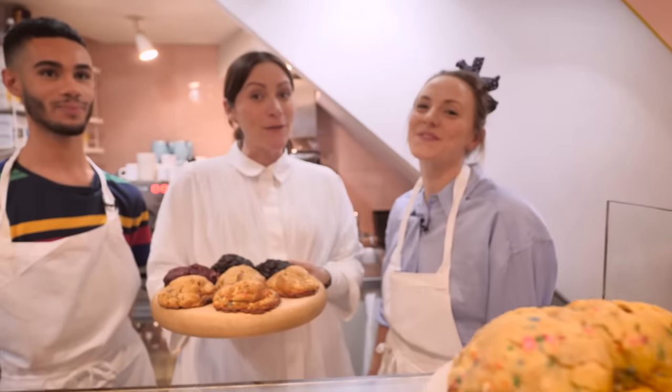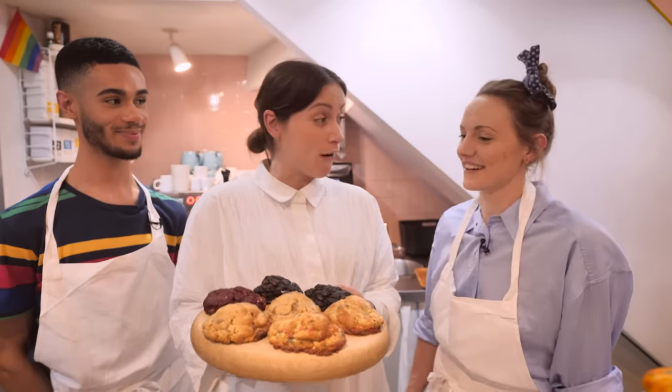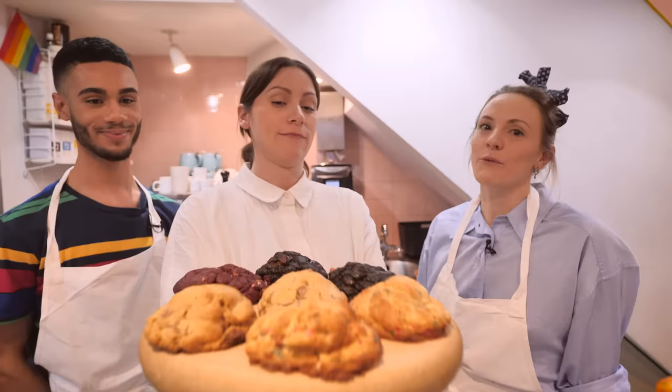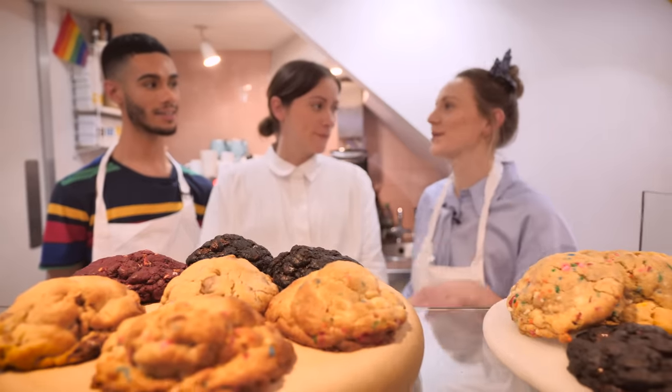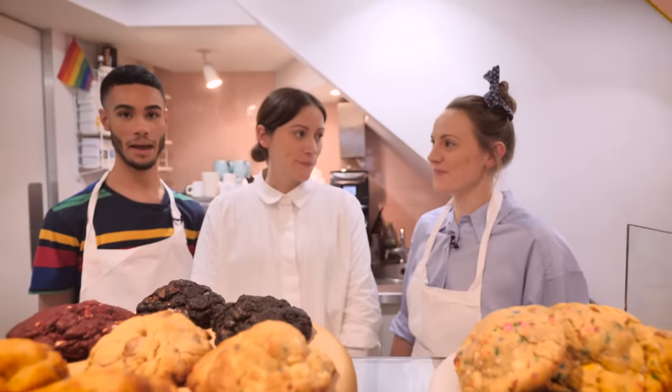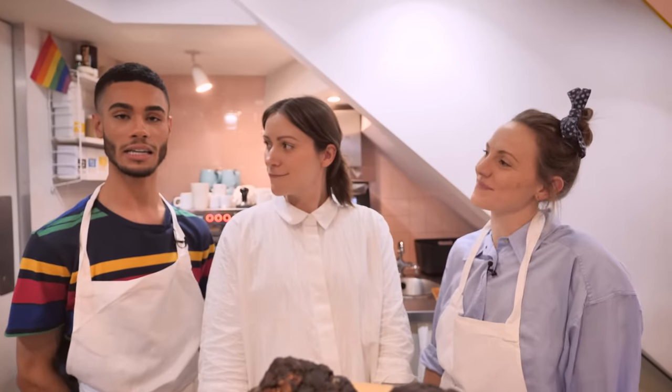Hi guys, welcome to Crumbs and Doilies in Soho, where we're becoming fast known for our fabulous cookies. We all went to New York recently and discovered these cookies and just became totally obsessed with them. We came back, spent a couple of days recipe testing loads of different recipes to bake these style of cookies, and came up with our first one, which was milk chocolate and walnut.